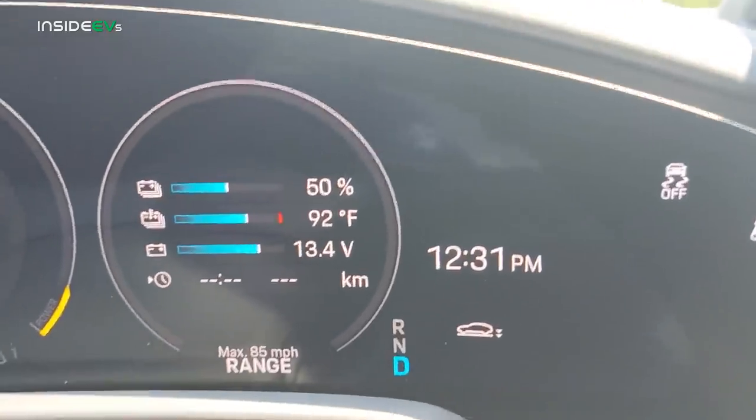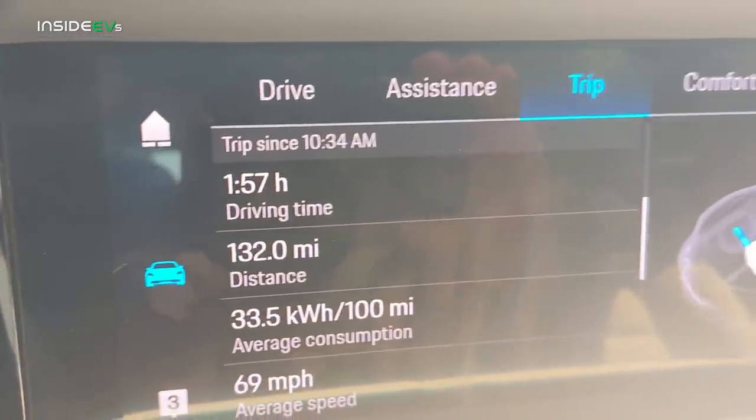We are halfway through the range test at 50 percent state of charge. We didn't do quite as well as the first 25 percent where we drove 69 miles, but we did go 63 miles. So at 50 percent state of charge we've driven 132 miles. If that holds up, we're looking at somewhere around 260 to 264 miles — that's fantastic. As I mentioned earlier, we don't always duplicate the same range in the second half as we did in the first half. Still, this is going to perform very well. The Cross Turismo is doing fantastically.